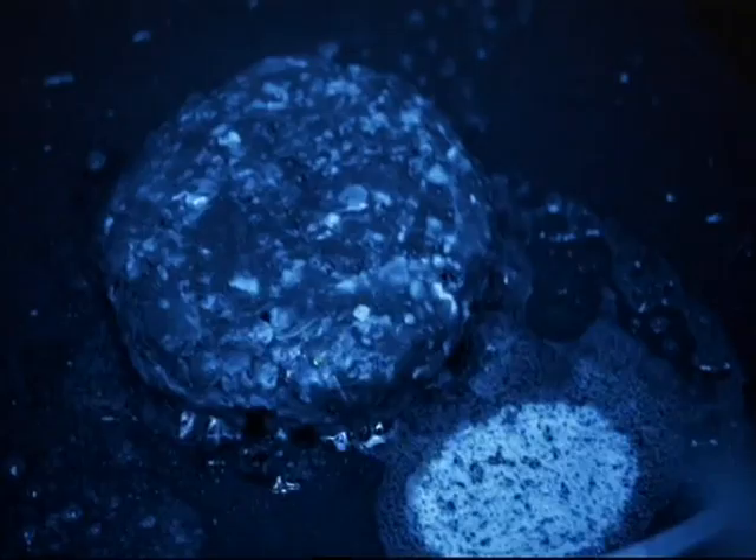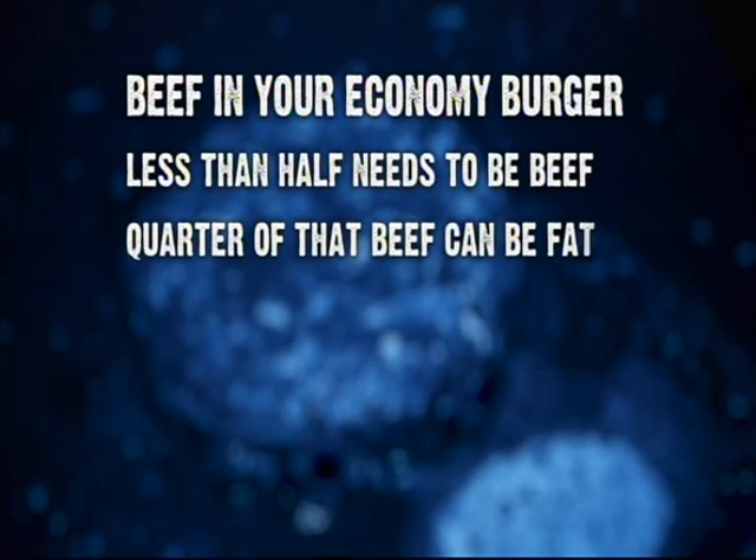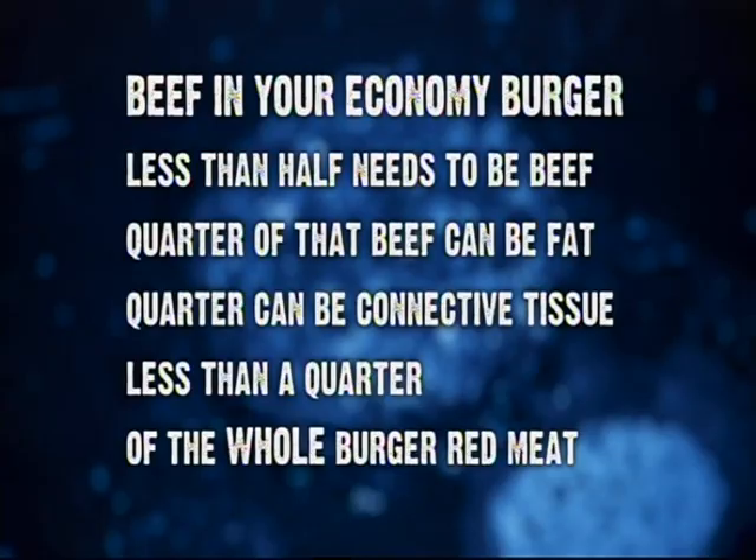The law says that less than half an economy beef burger has to be beef, but that may not mean what you imagine. A quarter of that beef can be fat and a quarter connective tissue. That means that less than a quarter of the whole burger is actually the red stuff you probably think of as meat.